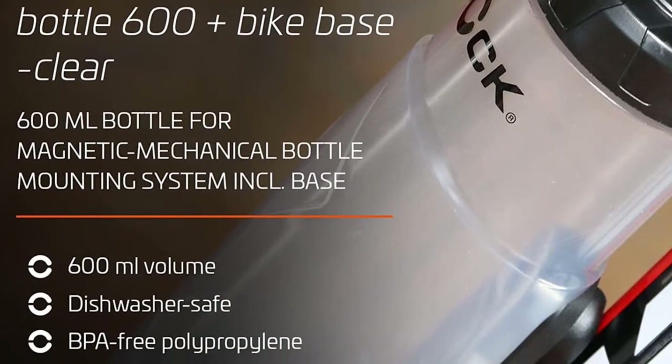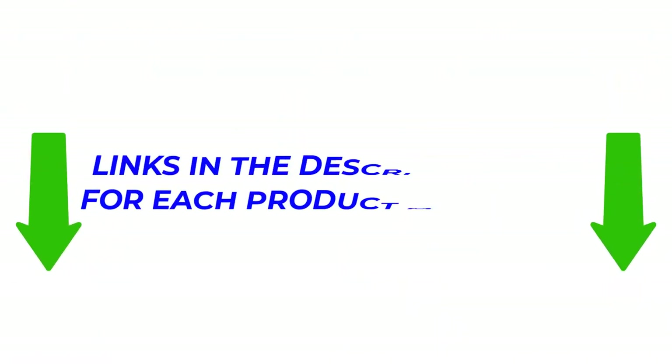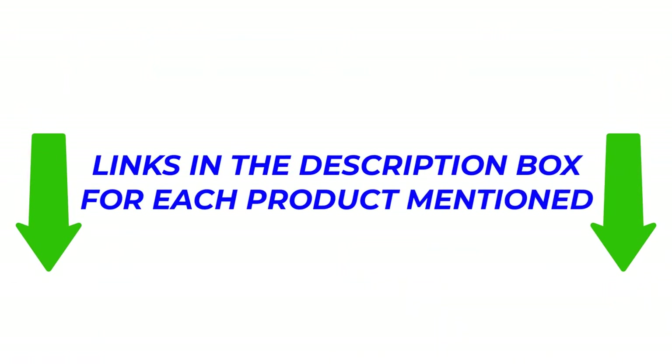After a great deal of research, I found these products very useful for people like you. If you would like to find out more about the price and other information, make sure to check my description. So without any further delay, let's jump into the video.